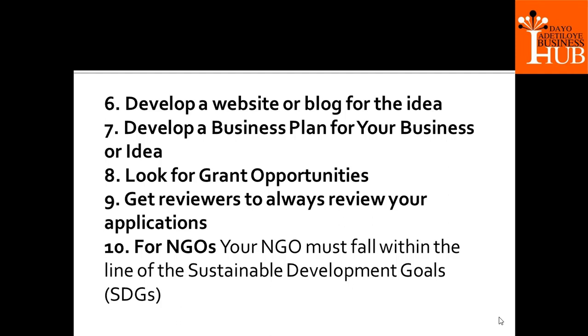Like the GEM grant, the Etisalat grant, the Diamond Bank grant — some of them are no longer in existence. But I believe there are new ones coming and you need to position for them. Get reviewers to always review your applications. We do this as a service at the Daya Adesloe Business Hub — we help you review what you have written before you submit, and you pay for that service.